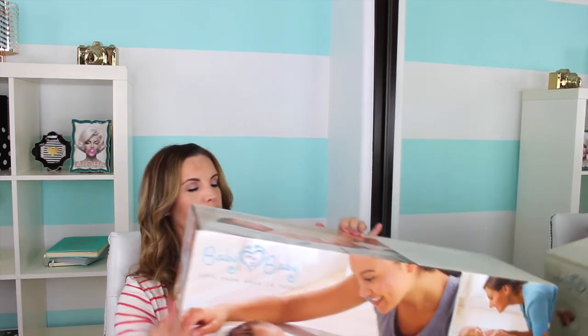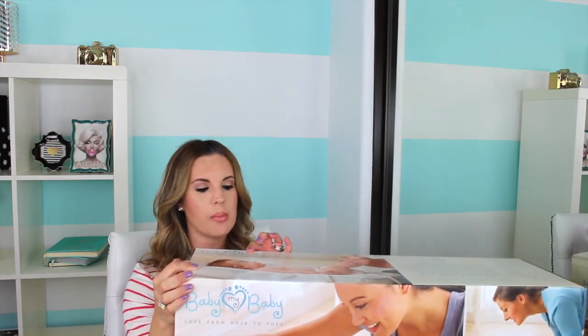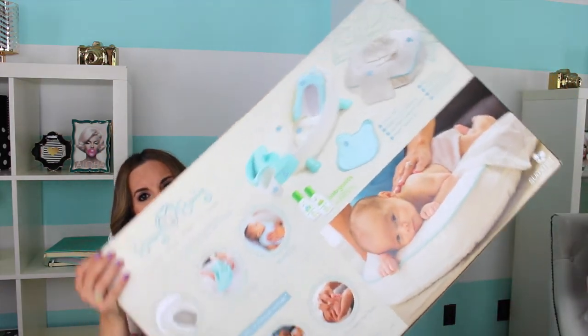This next one is kind of big — I ended up getting this bathtub. It's the Baby My Baby Love from Nose to Toes. I was debating on getting the Four Moms bathtub, and then I saw this one at Babies R Us. I kind of looked at the two, and this one was a little bit more than the Four Moms tub. But when I took the Four Moms tub out of the box, I was like, it's just like one of those basic tubs — and somebody had mentioned you need to get a newborn insert so they don't slip. So when I looked at this one, I was like, you know what, it's a little bit more but I think it's worth it.